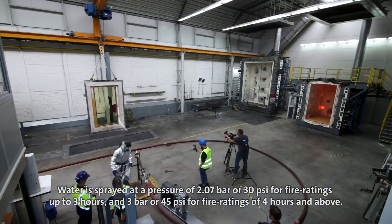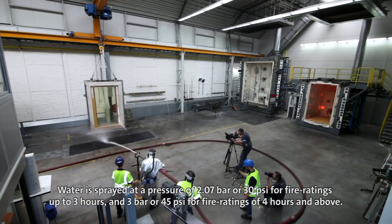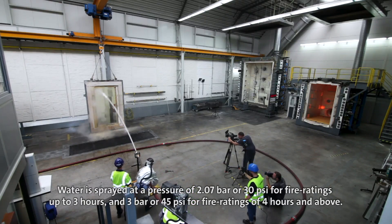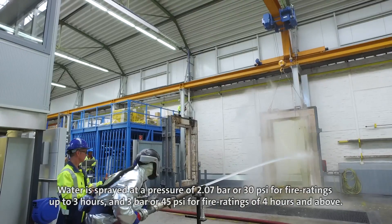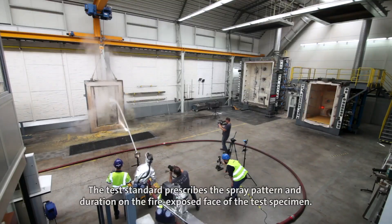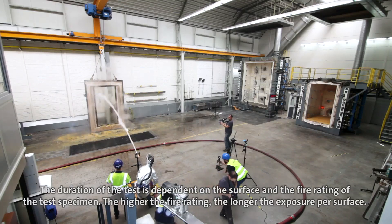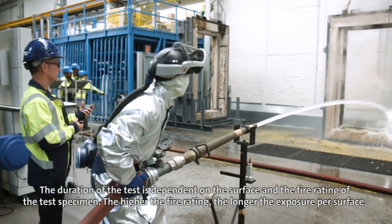Water is sprayed at a pressure of 2.07 bar or 30 psi for fire ratings up to 3 hours, and 3 bar or 45 psi for fire ratings of 4 hours and above. The test standard prescribes the spray pattern and duration on the fire exposed face of the test specimen. The duration of the test is dependent on the surface and the fire rating of the test specimen.